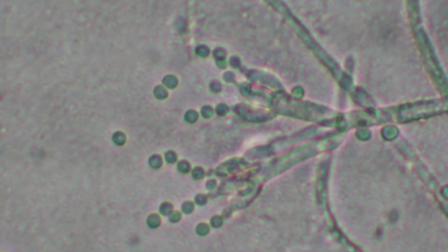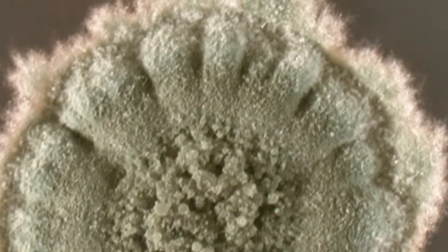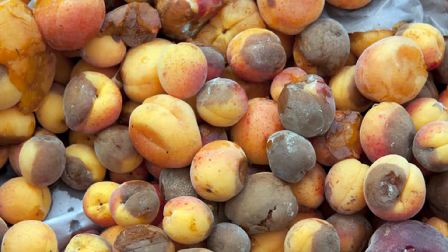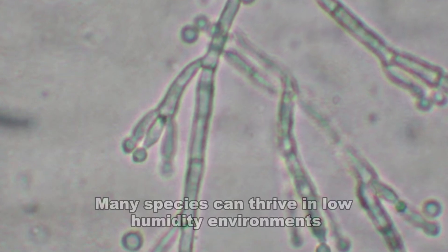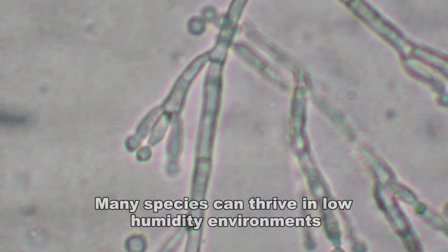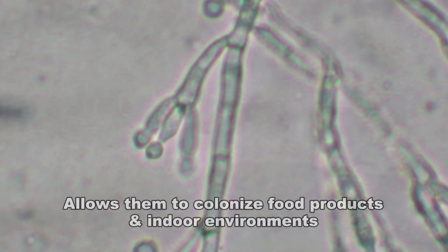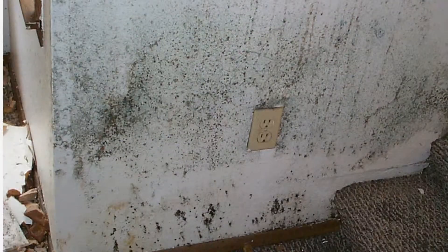The fungus is commonly present wherever organic material is available. In addition to the many benefits of penicillium, they are also one of the primary causes of food spoilage. Many species of penicillium can thrive in low humidity environments, which allows them to colonize not only stored food products, but also often grow in indoor environments.